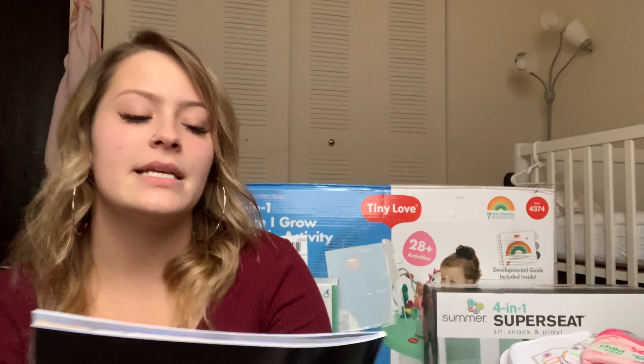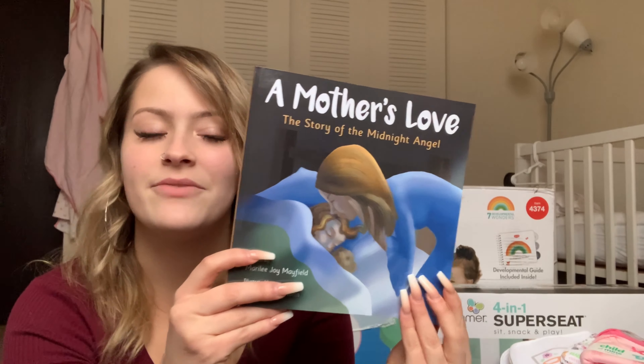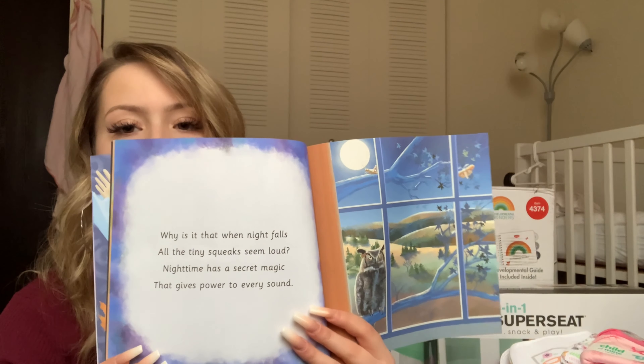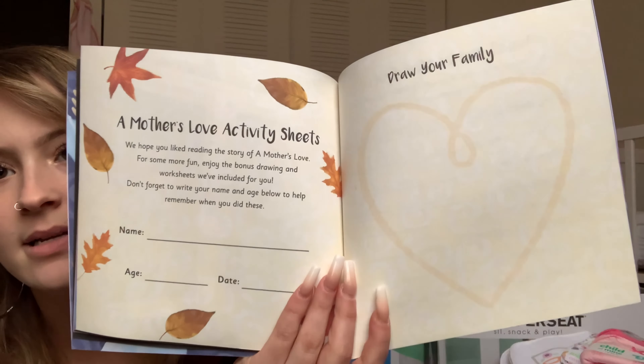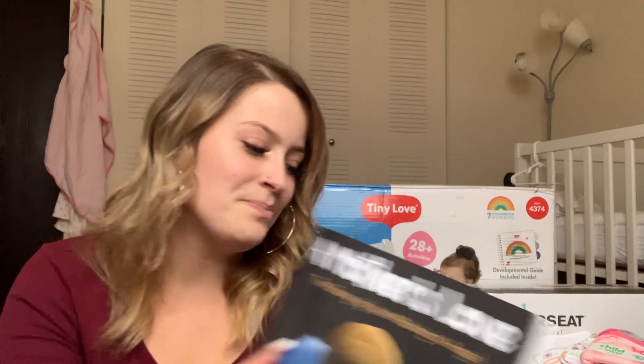My mom and dad got me this book called A Mother's Love: The Story of the Midnight Angel, and I can read it to Layla. It has lots of words and pictures and is definitely kid friendly. When she gets a little bit older and is able to write, we can fill it out with the A Mother's Love activity sheets in the back. It's something we can always have to love and appreciate as she grows older.